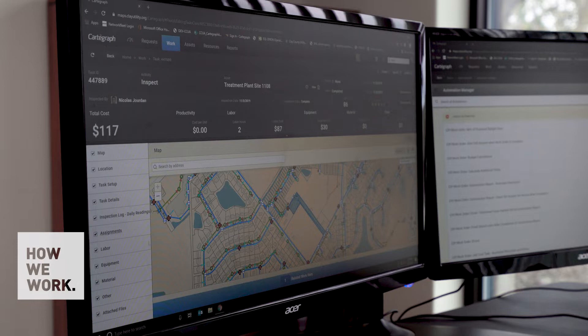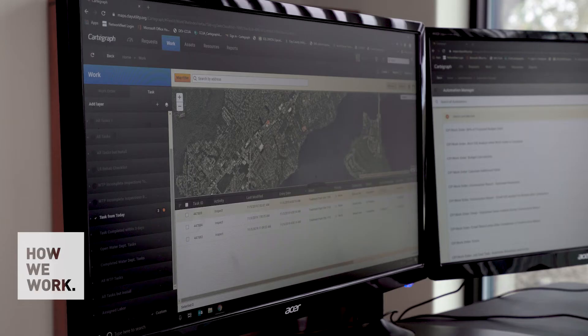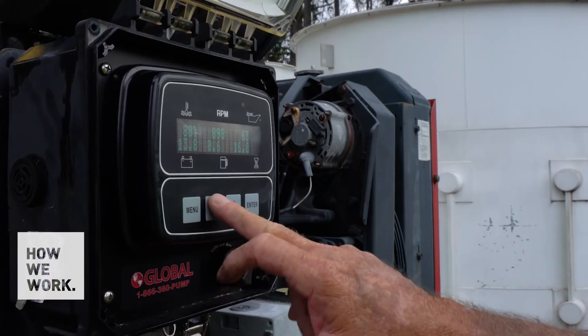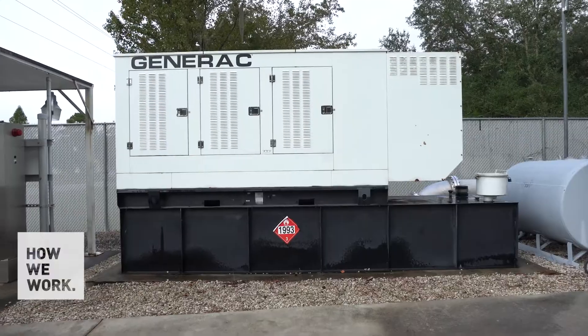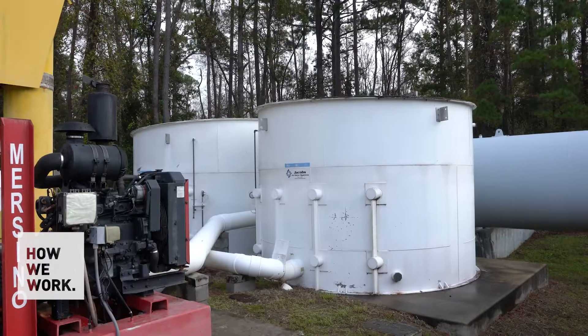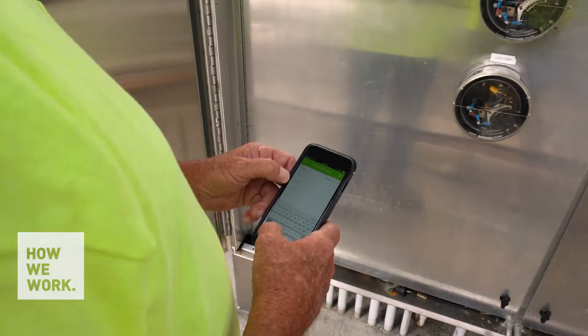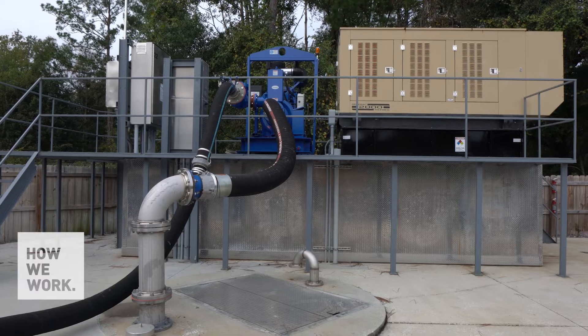We're able to capture the total cost for the project, the remaining balance, and other parameters we've defined. When we first began with our lift stations, they were averaging about 20 minutes or more per check. We deployed Cartograph to that crew and now they're under 10 minutes on average per check.